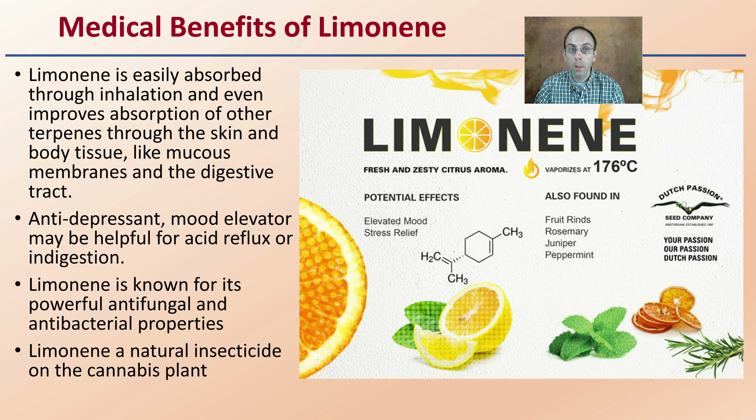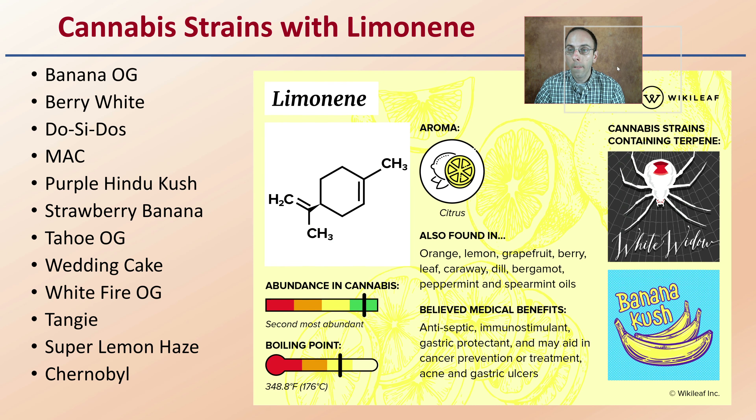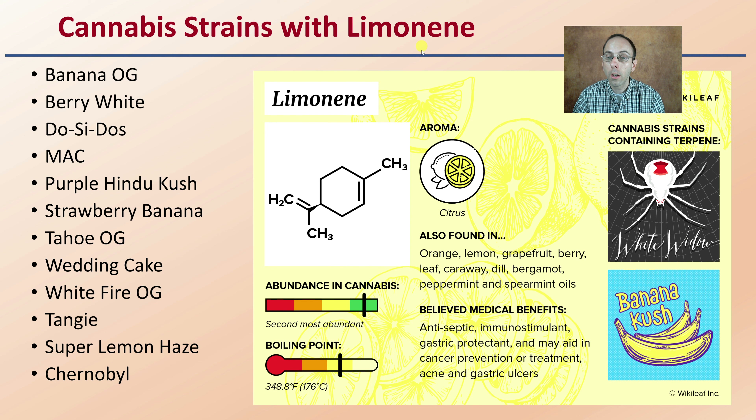If you're looking for what strains potentially to be looking for when looking at higher concentrations of this particular terpene, here is a list. Limonene has great benefits, and this is a nice summary slide. Best of luck if you're looking at producing more of this particular terpene. The plant produces it for its insecticidal properties, while we're looking for it for the citrus scent as well as the potential medical benefits.